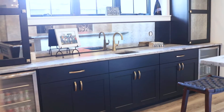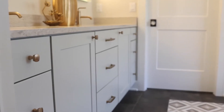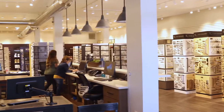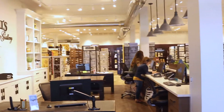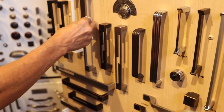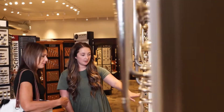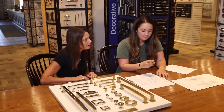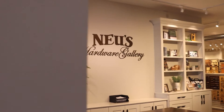Hardware is your home's way of telling a story. Bring life, style, and function to each and every room in your home. Stop in at a Nye's Hardware Gallery showroom in Menomonee Falls or Brookfield and select from the largest selection of door, cabinet, bath, and architectural hardware in southeast Wisconsin. Create a unique, personalized look with the help of the experts at Nye's Hardware Gallery.